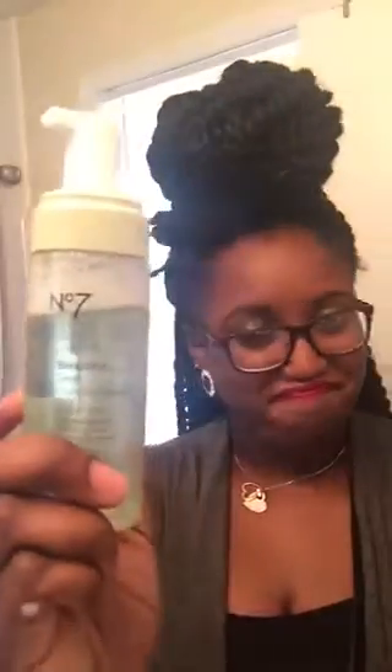You guys should definitely try it out for yourself and see how it works for you. But for me it was a no-go. It does foam up nicely and I like the packaging, but it's a no-go. It kind of smells like baby wipes — I'm not sure exactly what it smells like, but let's move on.